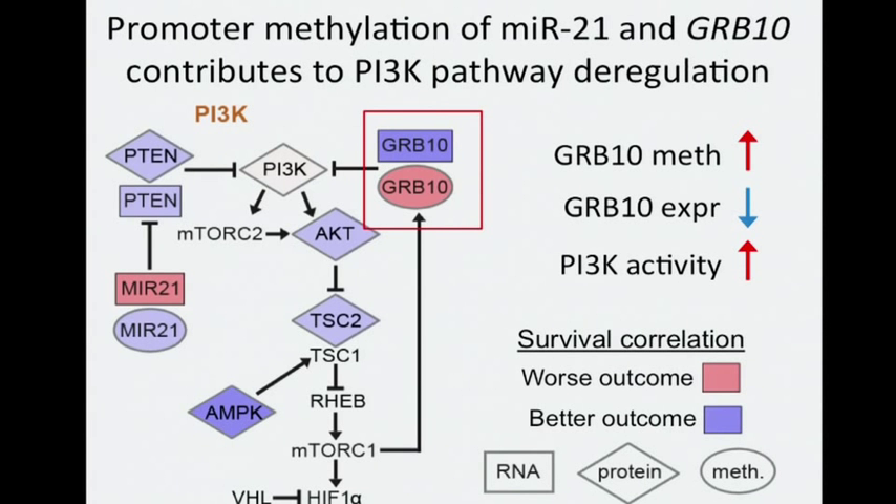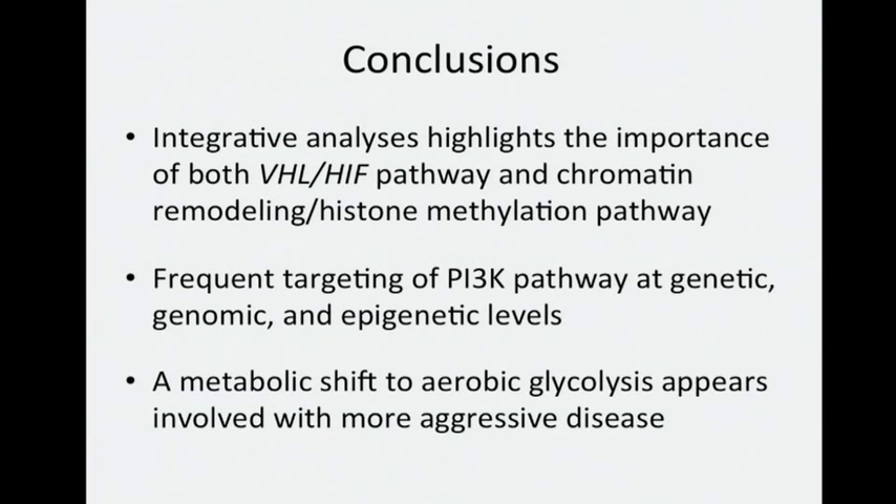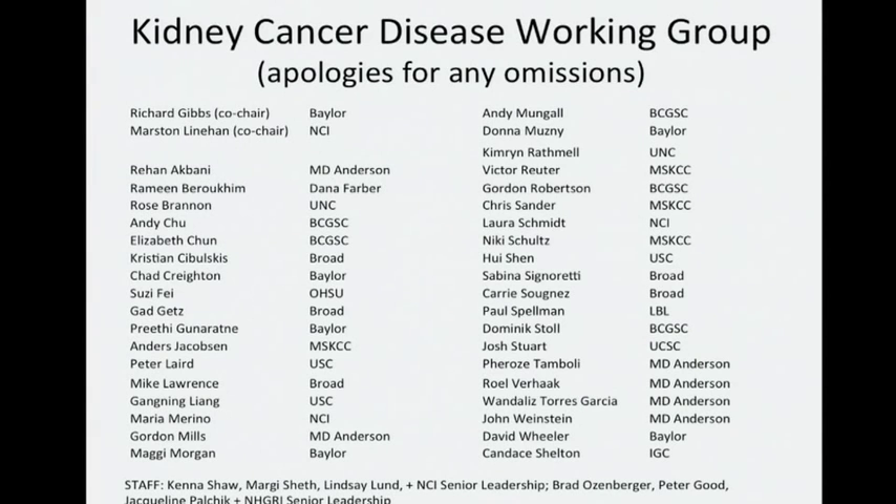This is really a story that comes about from having all of these different data types on the same set of cancers — microRNAs, DNA methylation, mRNA, protein, and genetic and genomic data — all helping to fill in the picture of what pathways are at work. In conclusion, integrative analyses highlight the importance of both the VHL-HIF pathway and the chromatin remodeling/histone methylation pathway in CCRCC. We also find frequent targeting of the PI3 kinase pathway at genetic, genomic, and epigenetic levels, and evidence for a metabolic shift to aerobic glycolysis involved with more aggressive disease.